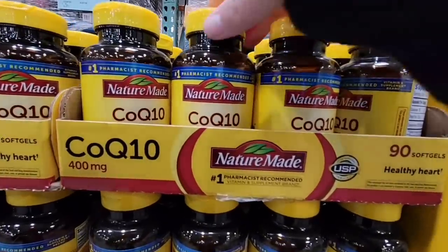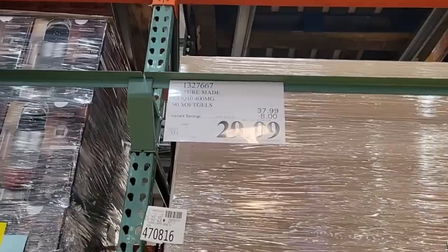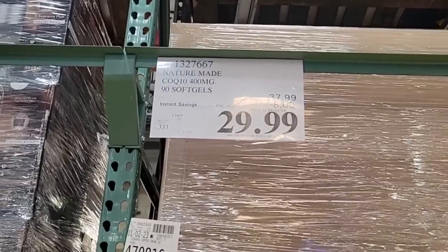CoQ10 at 400 milligrams — there are 90 of them in there for $30. I know this supplement can really get pricey, and it's an $8 savings.